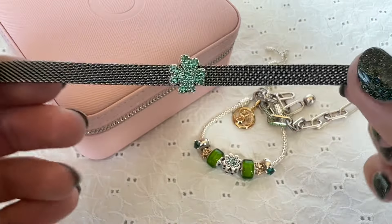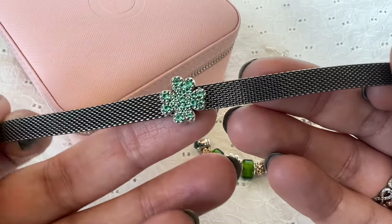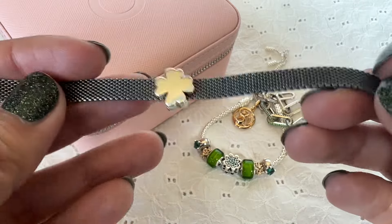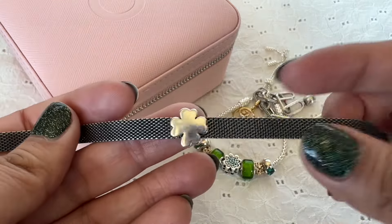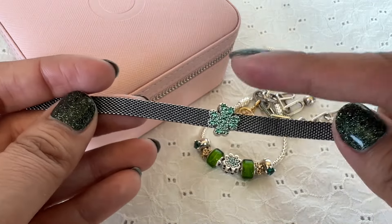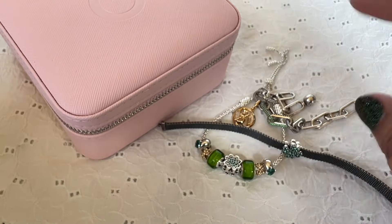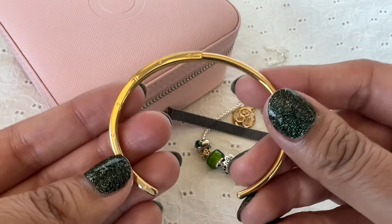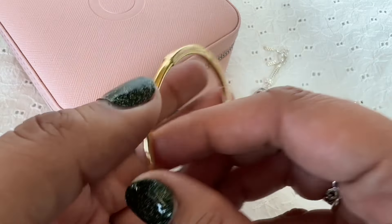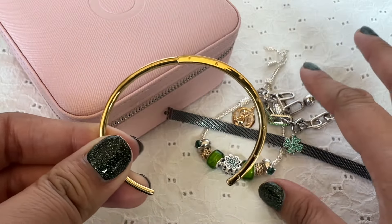Another bracelet that I stacked with it is this one — this is the oxidized reflections bracelet. On this I have the clover charm. This has green CZs on it on one side, and the other one is plain silver, so you can definitely wear it both ways; I have been wearing it with the CZ side up. And then the last bangle that I stacked with this is the signature ID bangle, which is also 14 karat gold plated — again this adds that golden touch to the whole stack.